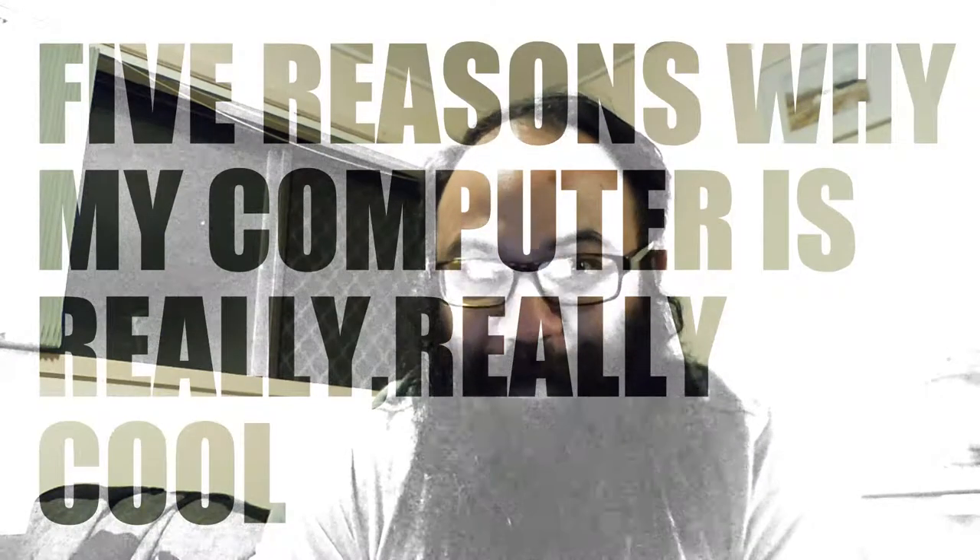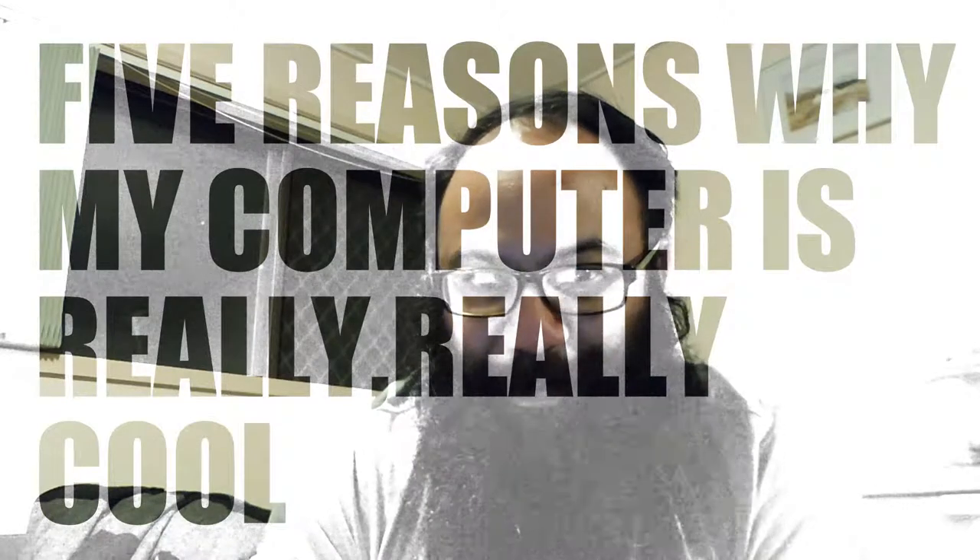So this is 5 reasons why my new computer is really really cool. Number 1: motion tracking. If you don't know what that is, motion tracking is this — and by the way, when I say 'this' I really hope that it's doing what it's supposed to be doing.